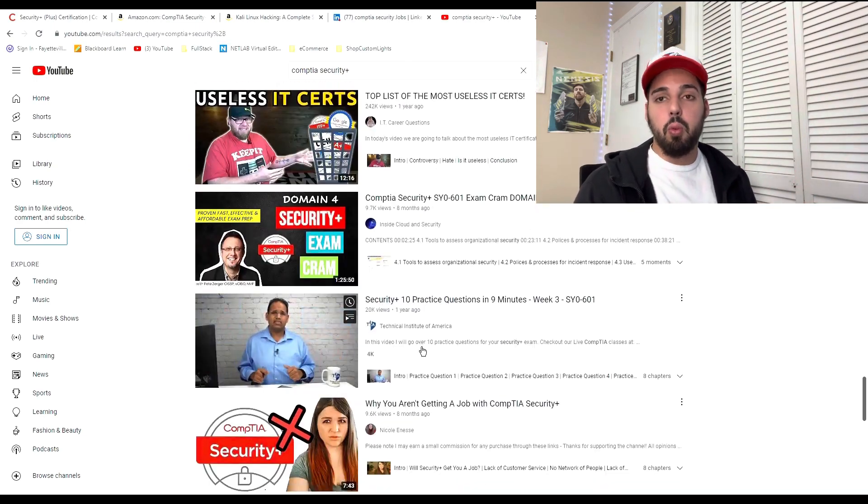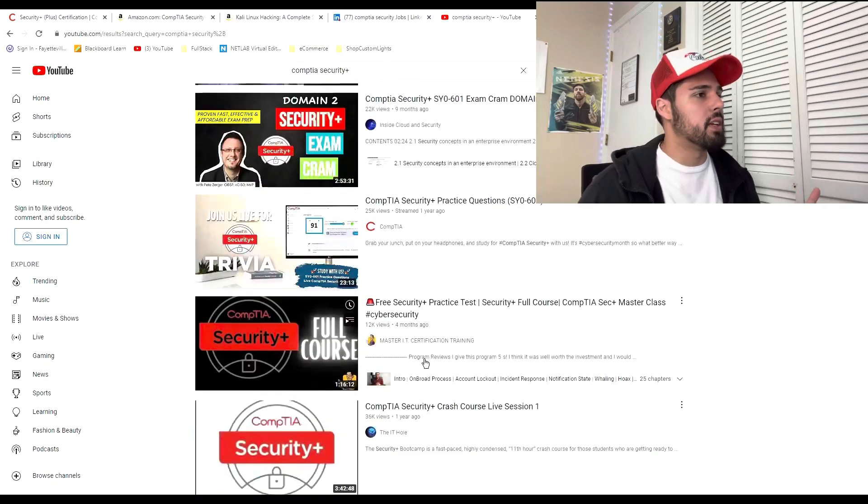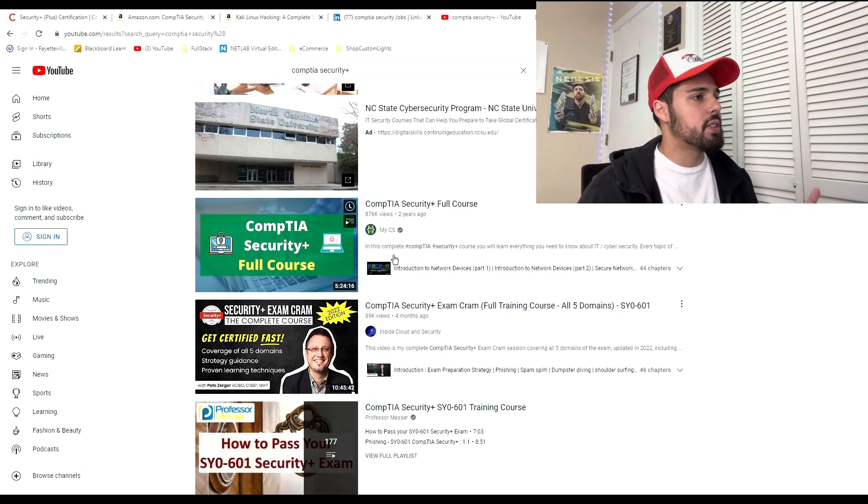Another thing you're going to want to do while reading every day is watch at least three to five YouTube videos a day on this topic — literally just three to five YouTube videos a day on CompTIA Security Plus topics. This is just going to dump more knowledge into your brain. It's literally what I did: I read a lot every single day and watched a lot of videos on the CompTIA Security Plus topics. This is going to help you pass the test in one try. I promise you.